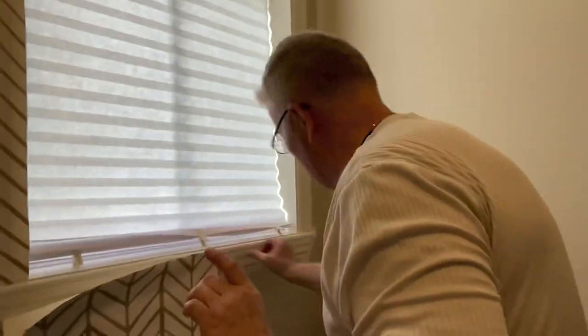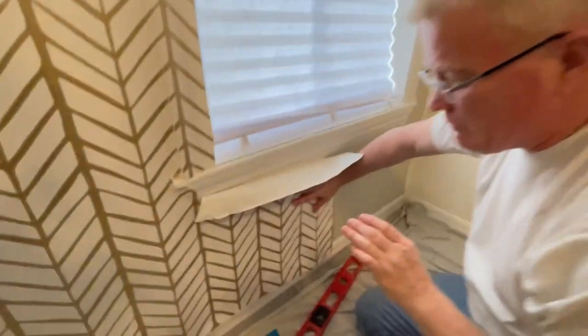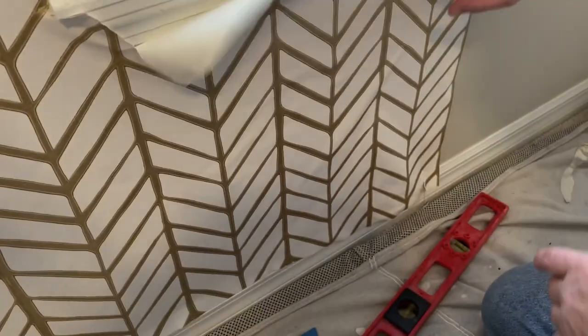Rule number one: get your level out and make sure your pattern is level. This is very tricky. Whenever you're cutting around a corner, your wallpaper hinges — it goes like this. Watch this and you'll understand. Does everybody see this movement? If you cut your wallpaper here, you're going to be off.